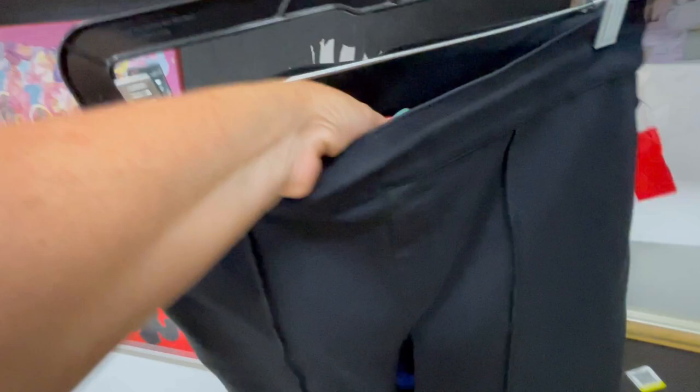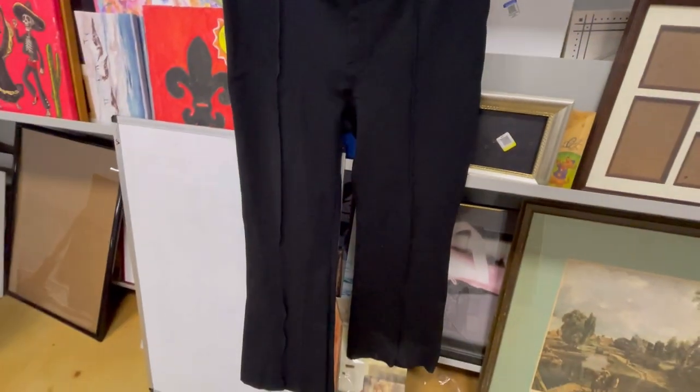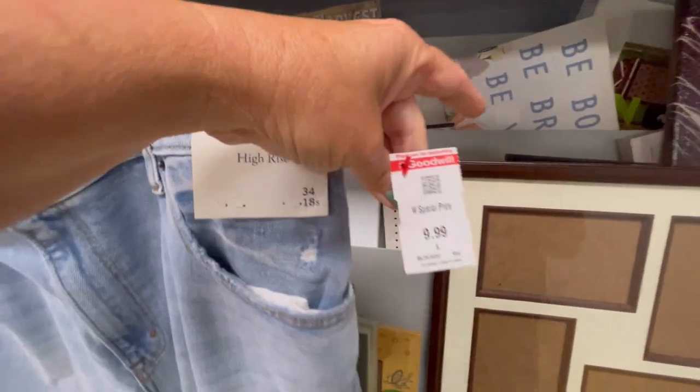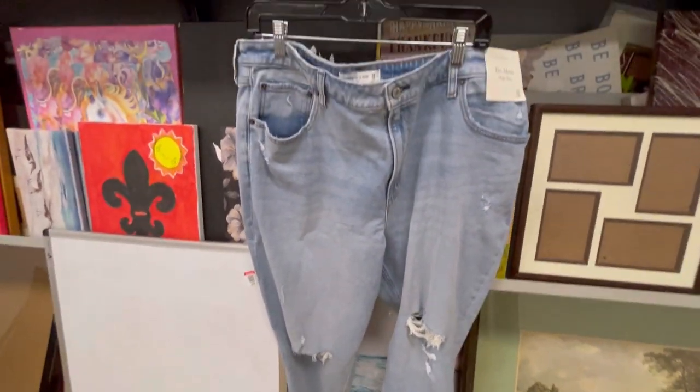This makes me super sad because I was going to get these Spanx — I love picking up Spanx. But when I got up to the cashier, I noticed there was a hole in the crotch. And I found a brand new pair of Abercrombie and Fitch. These are nice because they're a size 18 short — nice distressing, good pickup.